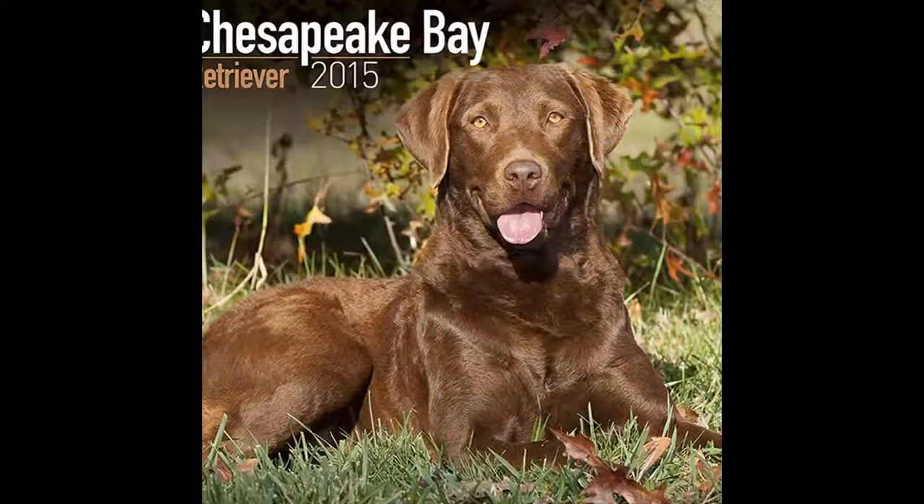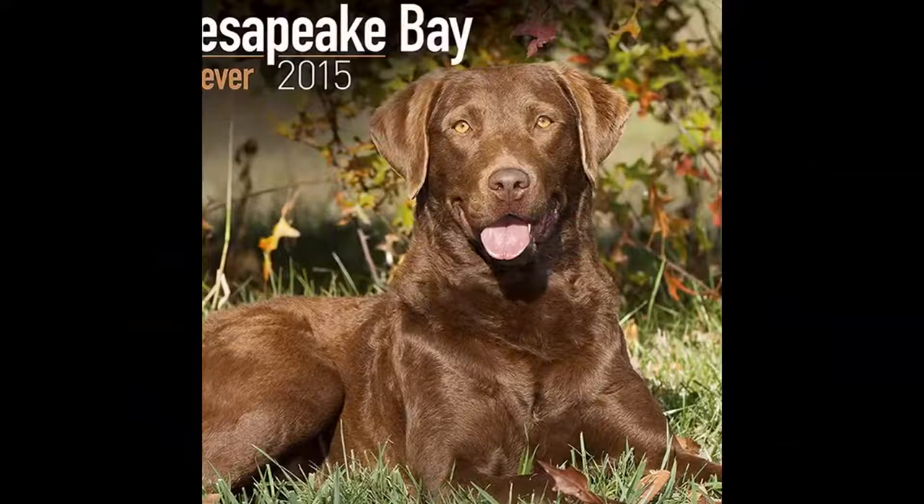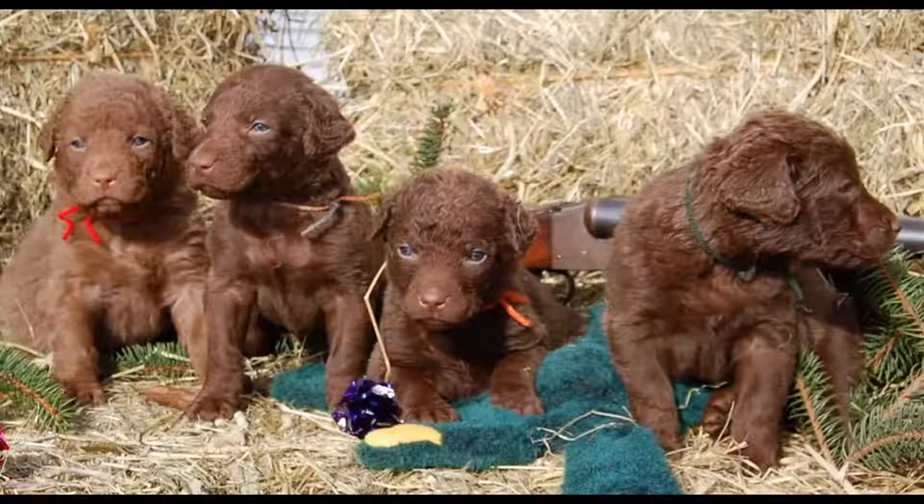The Chesapeake Bay Retriever has been known since the late 19th century. Even if there are specimens in France, imported after the Second World War, this dog remains quite rare in that country.